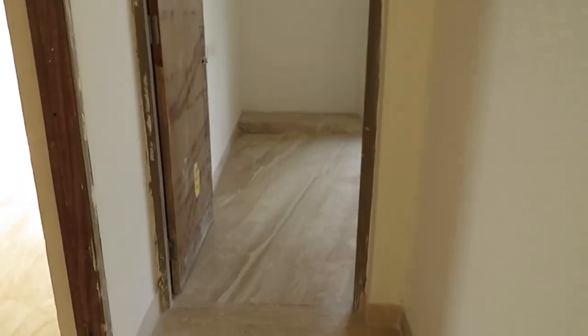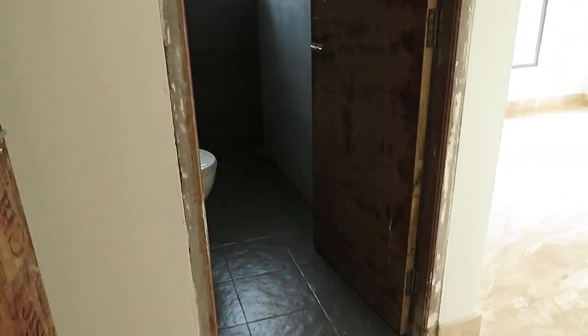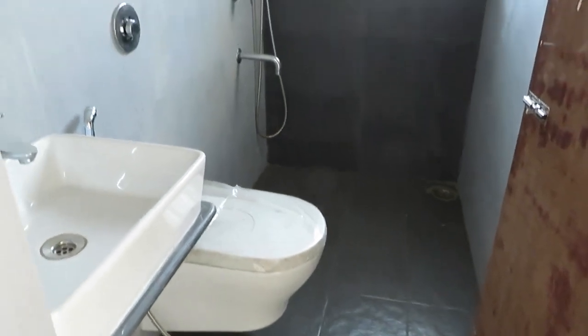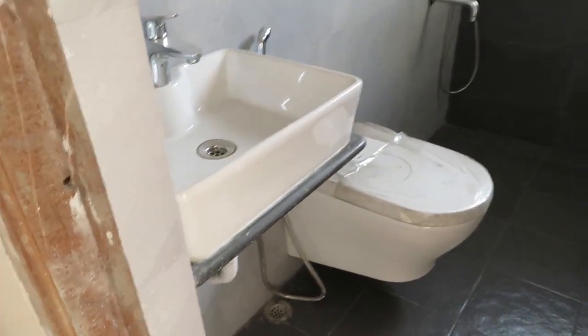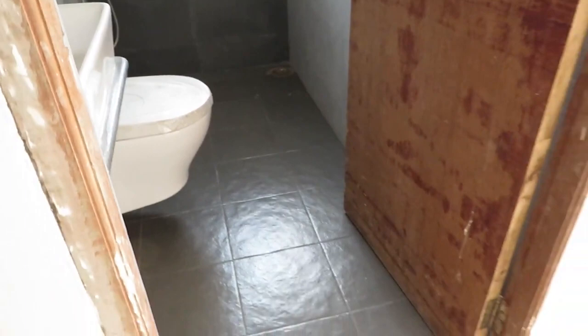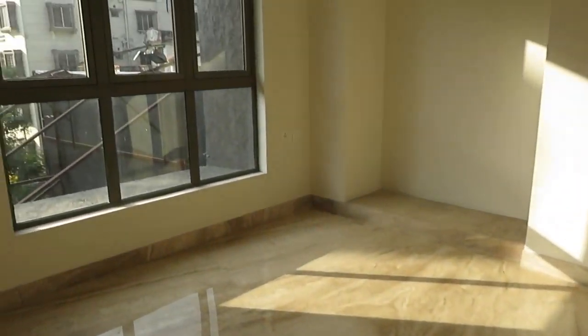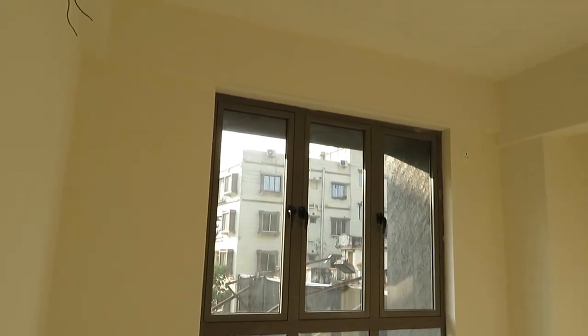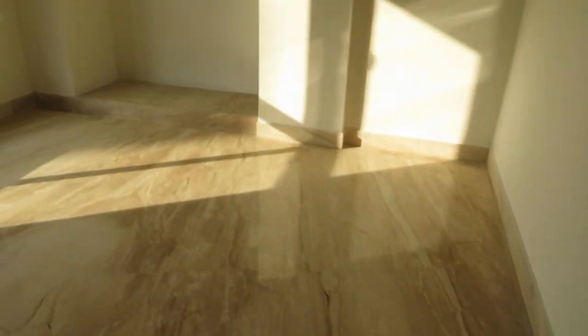We are entering into the second bedroom — this is the master bedroom — along with a beautiful attached toilet featuring a wall-mounted commode, basin area, and separate shower space. There is ample space in this attached toilet. The bedroom also has a very big size French window and a large wardrobe space.